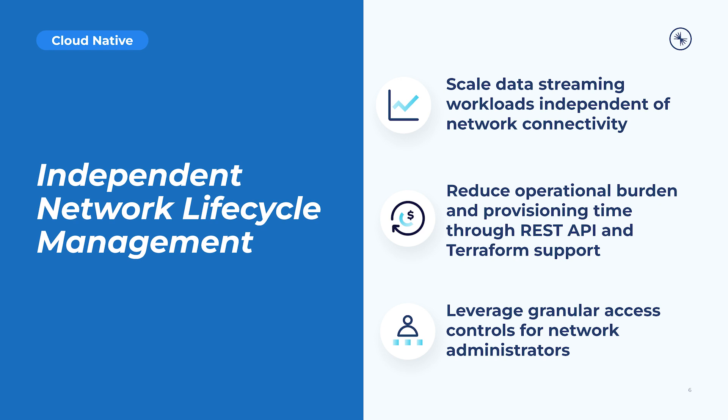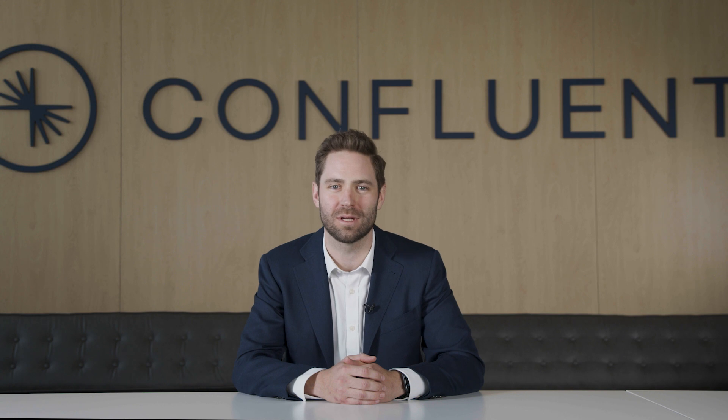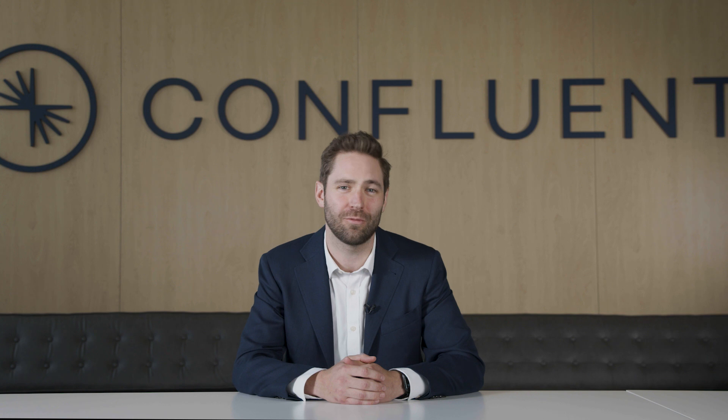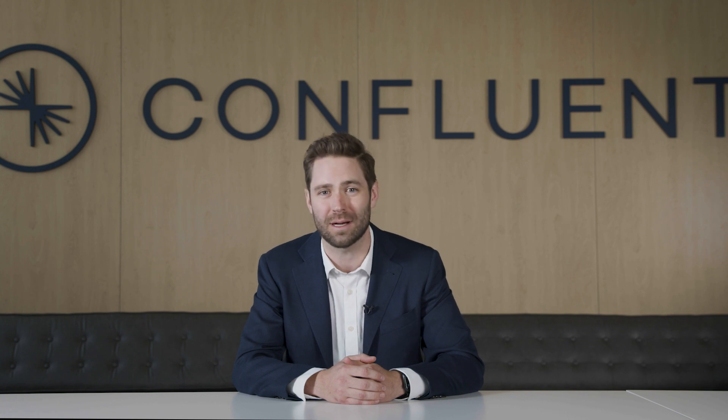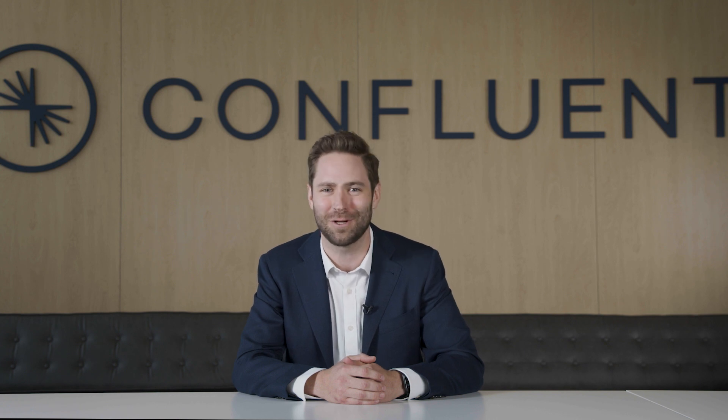That wraps up our cloud-native pillar. Moving on, developers know that creating and maintaining real-time streaming applications requires more than just open-source software and access to scalable cloud infrastructure. It also needs to be complete with fully managed features that are ready right out of the box. I'll hand it back to Danica, now at the airport traveling seemingly as fast as events do through Confluent.